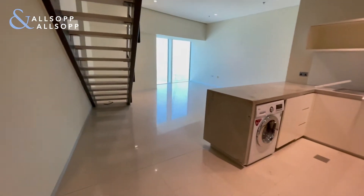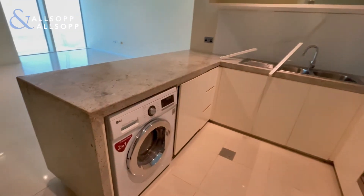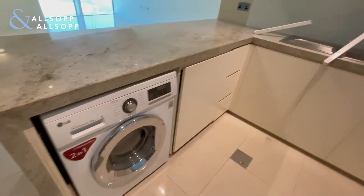This apartment is a duplex. As you come in, you have the open plan kitchen and living space. Everything's included from fridge freezer, oven, washer dryer, and dishwasher.